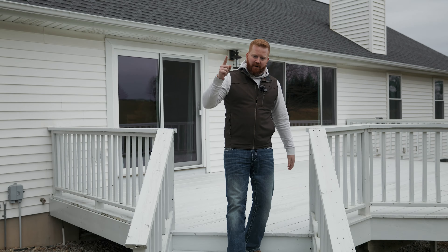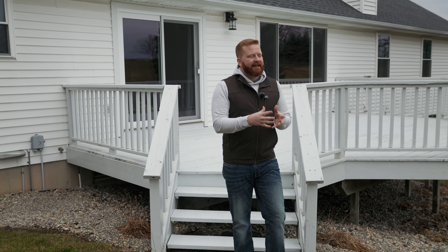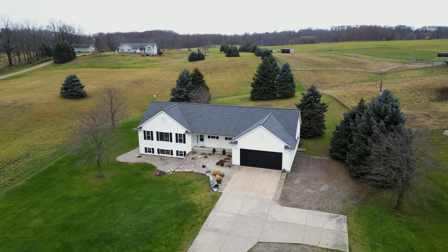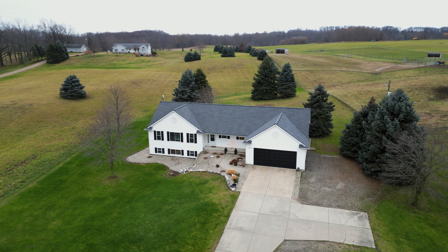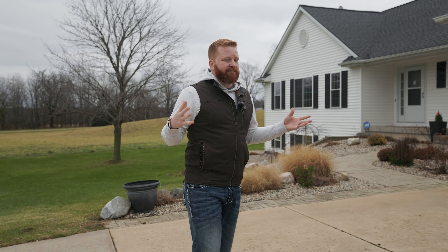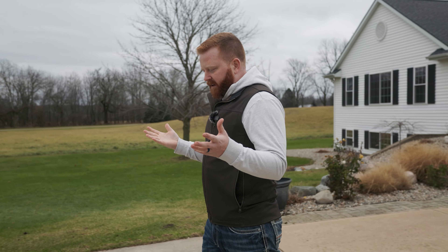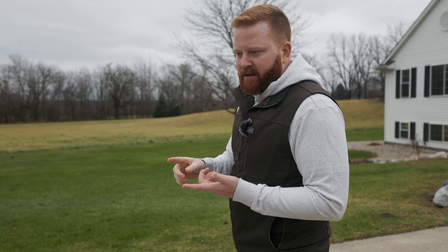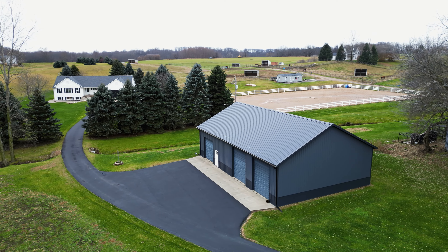Right next door you've actually got a therapy horse farm, so it really is a great place to live. The front of the house has really nice curb appeal — the landscaping is very well done, gorgeous in the springtime and in the fall too. They just put a brand new garage door on, so the house really needs nothing. But if you like automotive, side-by-sides, storing your camper, or hosting graduation parties for your kids, it's got a 40 by 60 pole barn on the property.